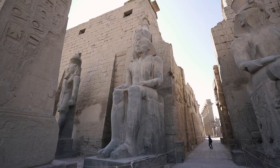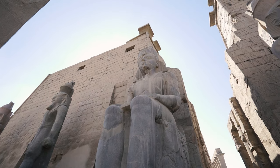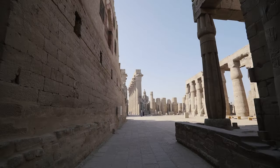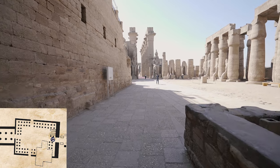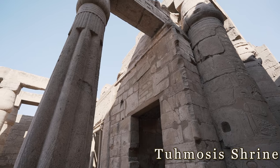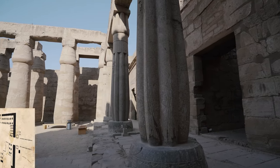The vertical grooves in the front section of each tower of the pylon were for the insertion of standards. Now we are going to go inside the temple and enter the courtyard of Ramses II. The shrines to the right, which were built by Hatshepsut, were then used by King Thutmose III and restored by Ramses II. They were dedicated to Amun, Mut, and Khonsu, their son.